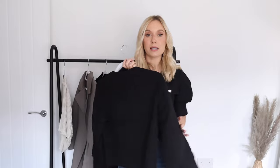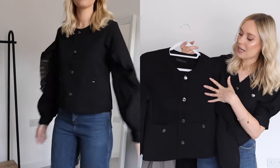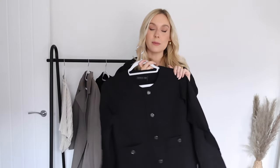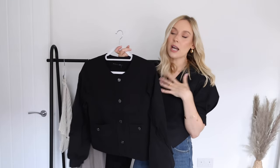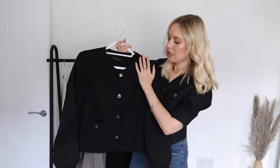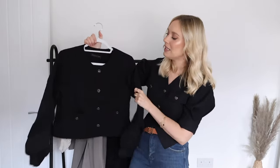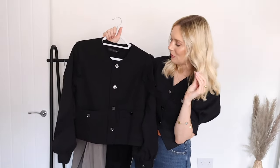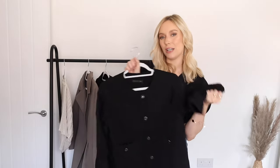I went for a size small in this one and it's a really nice fit — not too tailored, a bit more relaxed, so you can wear it open with a basic white or nude t-shirt underneath, which would look really lovely. The quality feels great, it's a really nice weighty item, and I just think it is so on trend right now but also a classic you can have in your wardrobe for a really long time.